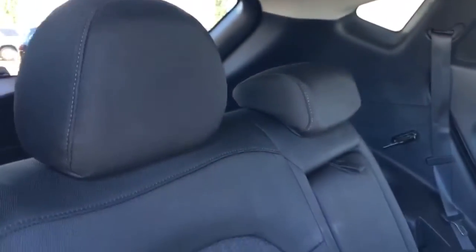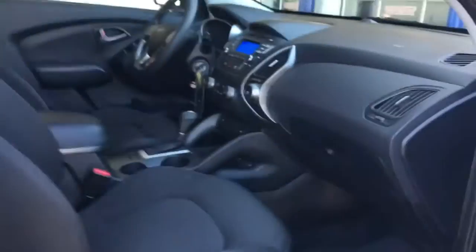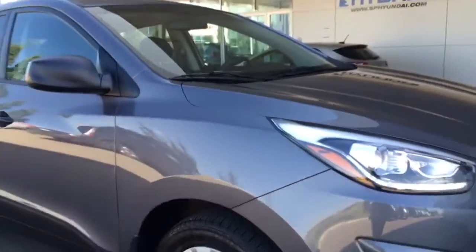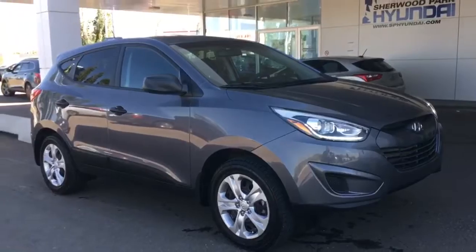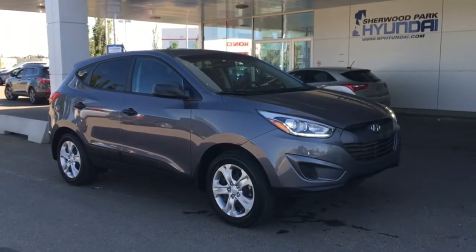As you can see, all passengers have lots of room. Thanks so much for walking around this Hyundai Tucson with me. If you have any questions, please don't hesitate to give our dealership a call or head to our website for more information.